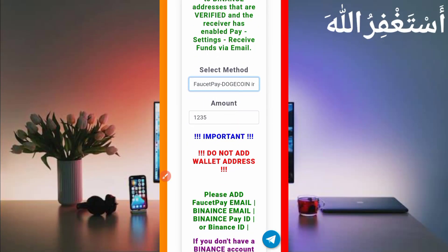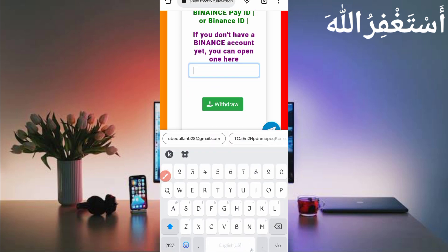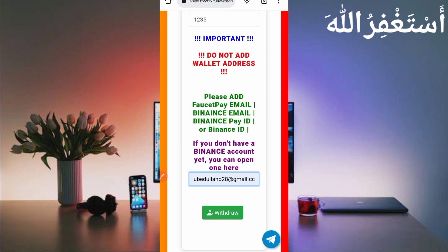Scroll down and enter your Binance ID or FasterPay email address. If you don't have a wallet, links are given in the description to get FasterPay or Binance. Provide the required details. I will withdraw to my FasterPay wallet — enter your email address and click Withdraw.